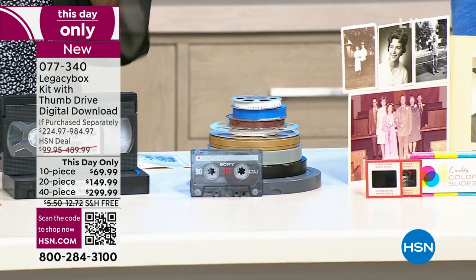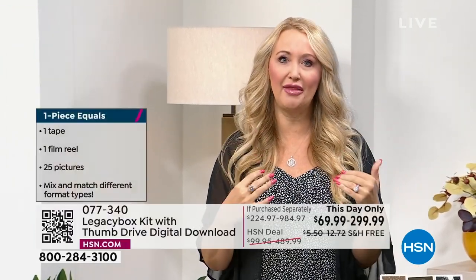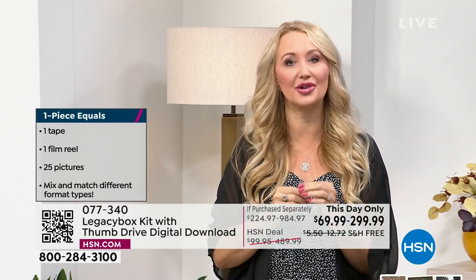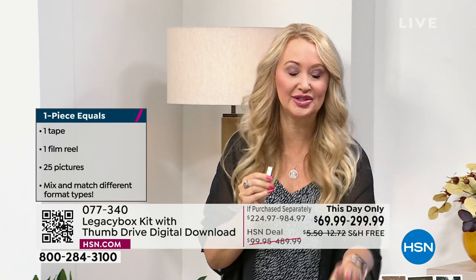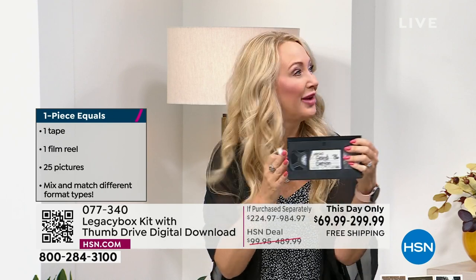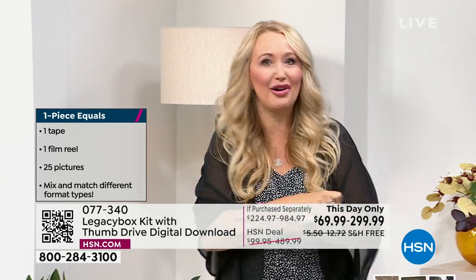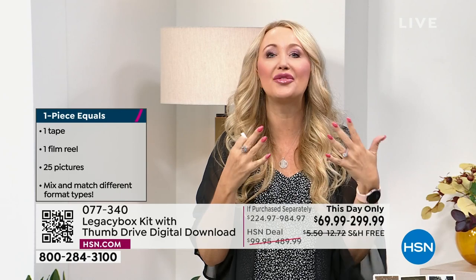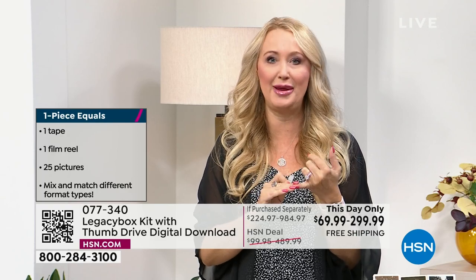You get priority processing — when Legacy Box receives your box of memories, they send you an email. A few days later, when they start digitizing your family memories, you get a link. Maybe it was on a VHS tape and you don't have a VCR anymore — in your email, you click and start seeing those memories, those videos, those pictures come to life. You can start sharing immediately.